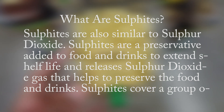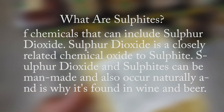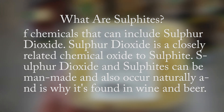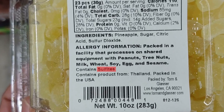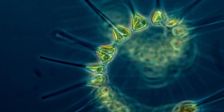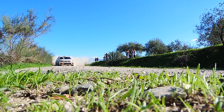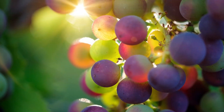Sulfites cover a group of chemicals that can include sulfur dioxide. Sulfur dioxide is a closely related chemical oxide to sulfite. Both sulfur dioxide and sulfites can be man-made and also occur naturally, which is why they're found in wine and beer. Volcanic eruptions, fires, phytoplankton, and the burning of sulfur-rich fossil fuels like coal, oil, and petroleum also produce sulfur dioxide.